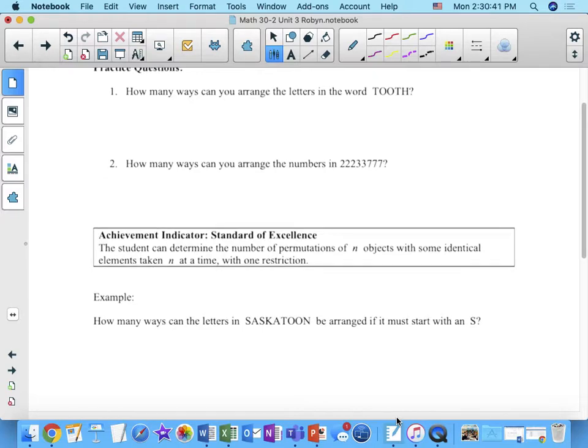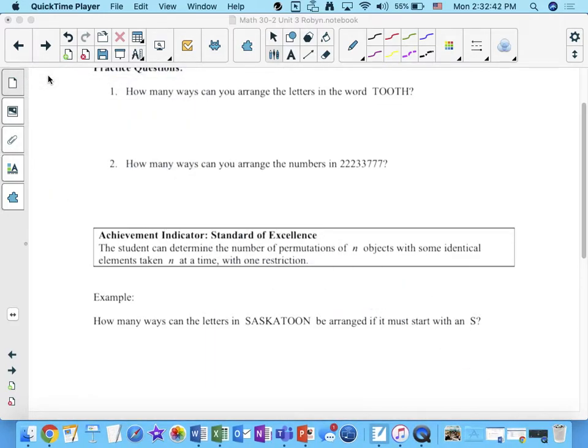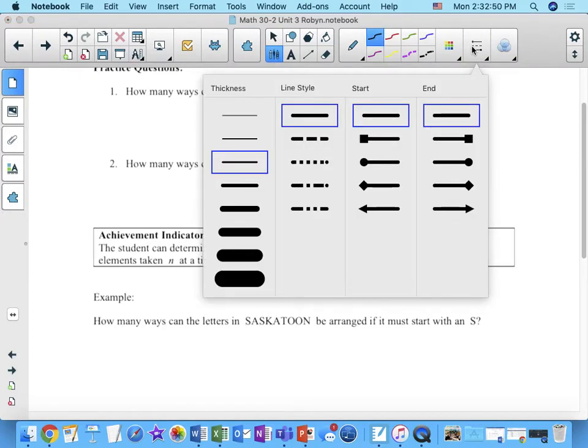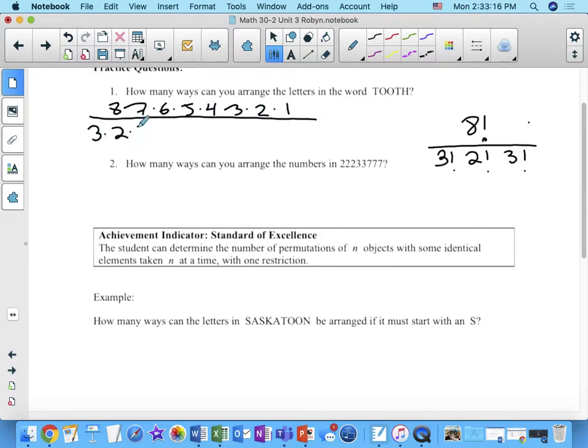You guys try these two, and then we're going to pick it up a notch. You guys are all getting the hang of this. So for this one, you all got eight factorial over three factorial, two factorial, three factorial — yes.